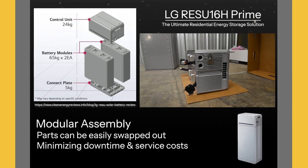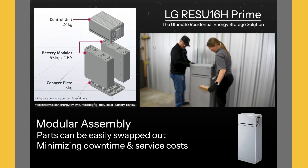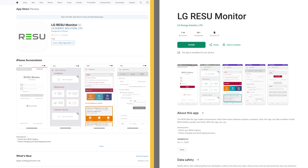One of the standout features of the LG 16H Prime is its modular design. If the battery control unit ever needs a replacement, it can be easily swapped in the field, minimizing downtime and service costs. Another exciting feature is the Remote Monitoring App. This app gives you real-time insights into your battery's performance, including energy usage, charge status, and overall system health, all accessible from your smartphone or tablet. With this kind of visibility, you're always in control of your system.